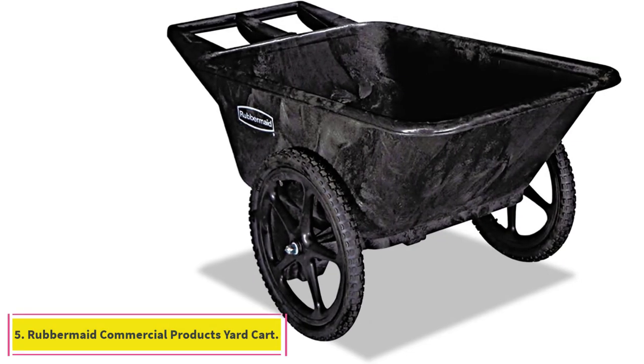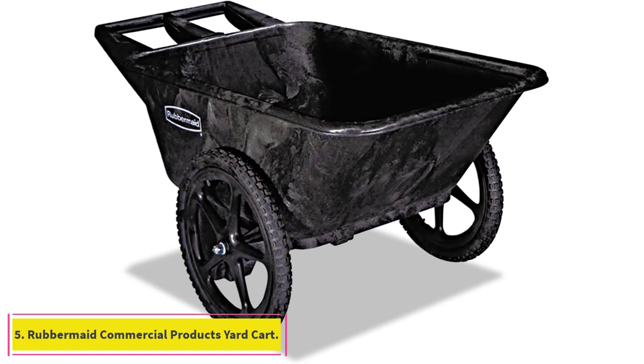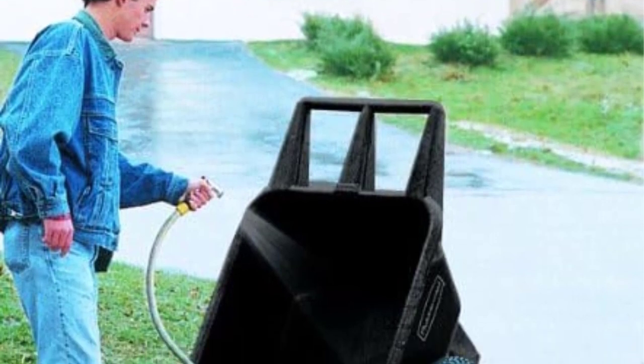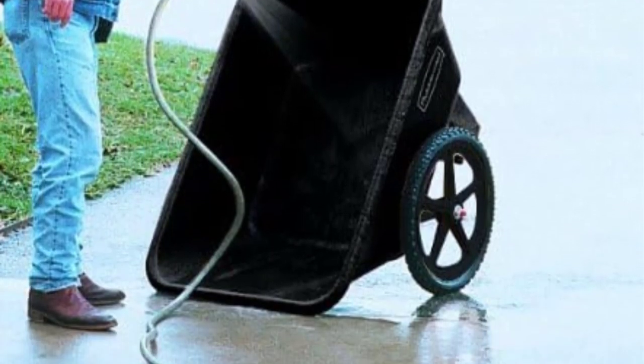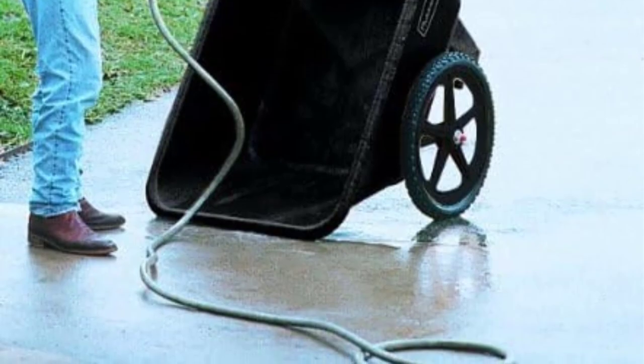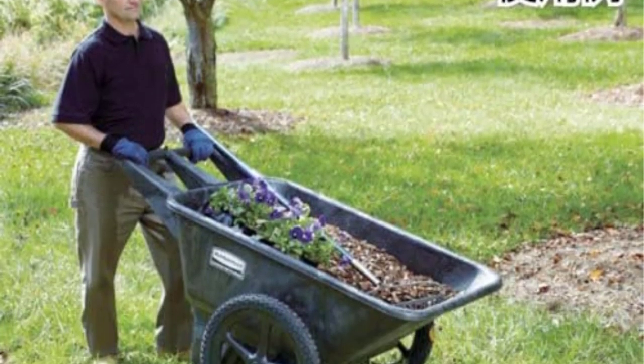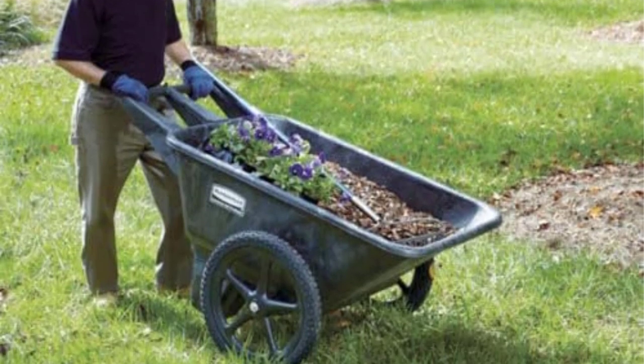At number 5: the Rubbermaid Commercial Products Yard Cart. Just looking at this wheelbarrow, we could see it is built for transporting bulk material. It holds more than a quarter of a cubic yard, so filling it up with a shovel took some time. When it was fully loaded, we rolled it through our obstacle course and it performed well, although it was heavy on the uphill.